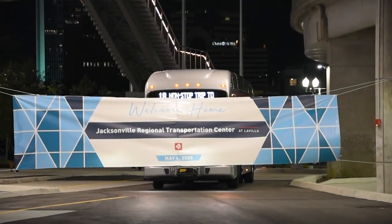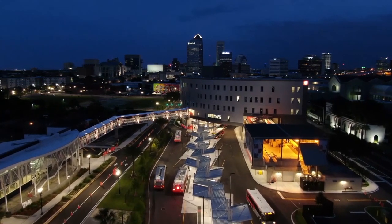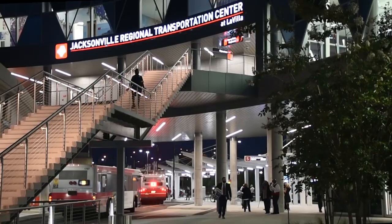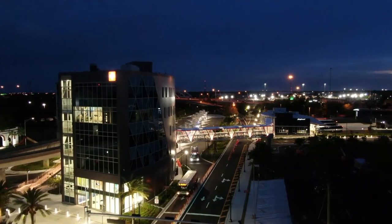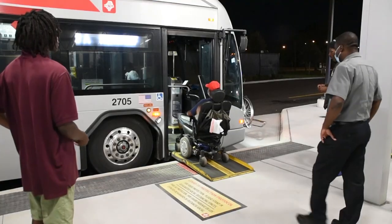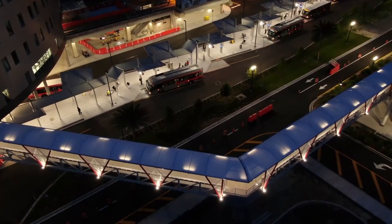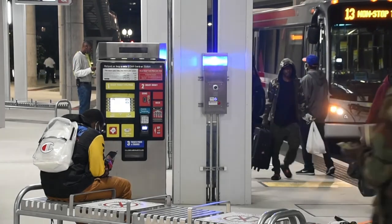The new Jacksonville Regional Transportation Center at La Villa is a nearly five-acre complex with 20 bus bays, lots of new technology, and a five-story, 67,000-square-foot headquarters building for the authority. Making Moves correspondent Karen Adams introduces us to the people keeping this facility looking new and running smooth. The JRTC is a gleaming new state-of-the-art transportation hub at the western entrance to downtown Jacksonville, directly across from the Prime Osborne Convention Center. It has been two months since JTA opened the bus terminal to customers, primarily to provide transportation to essential workers during the COVID-19 pandemic.